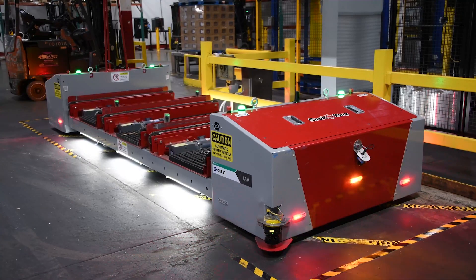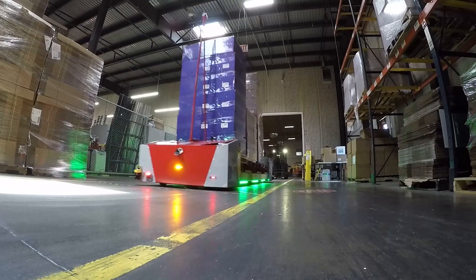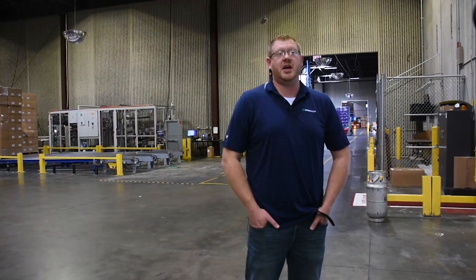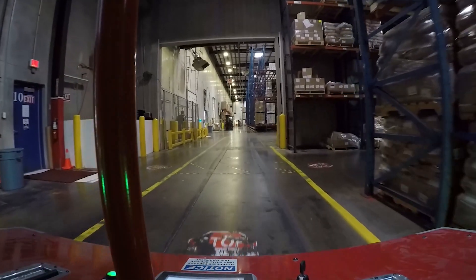Quest IAVs provide a smart, flexible solution to move product through a facility. The IAVs operate on a LiDAR-based system, where LiDAR bounces light off walls or fixed objects to triangulate a position. That position is held in a pre-programmed map, and the vehicles travel that pre-programmed path, receiving signals to pick up and drop off when needed.